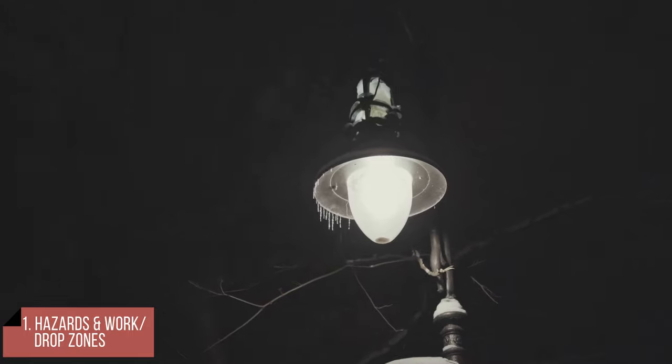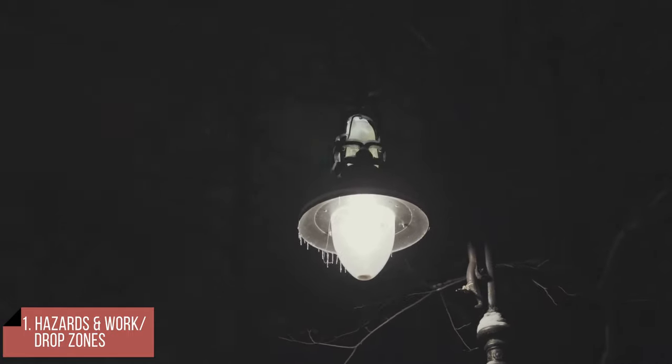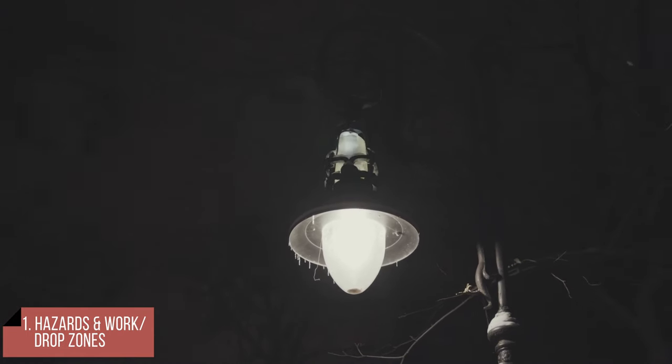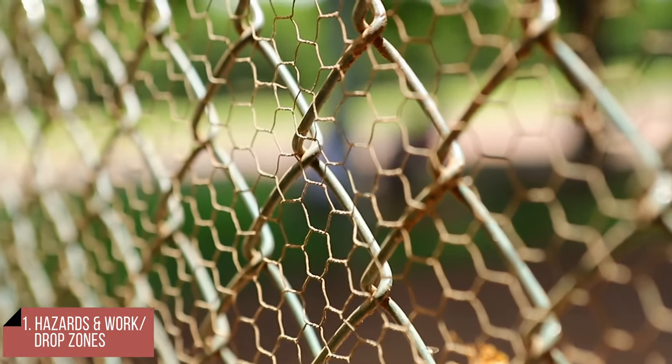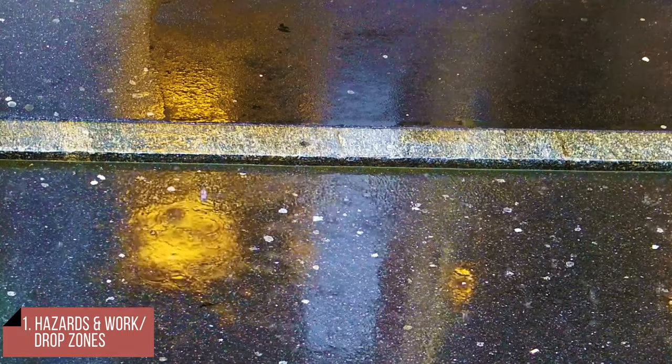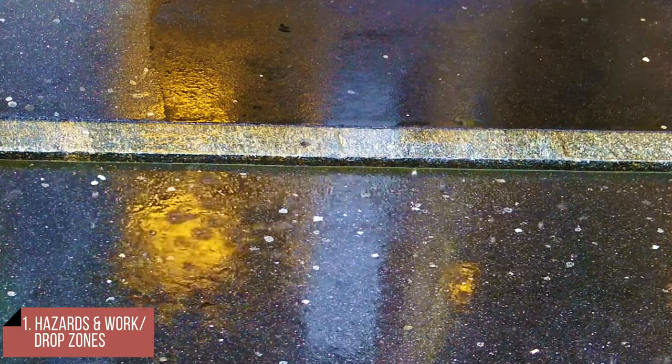After a storm, downed lines add extra danger. Anytime a tree is near a wire, be wary — even a street lamp circuit or phone line can be energized with enough voltage to kill. The operator doesn't even have to touch a wire to be electrocuted; about half of all electrocution fatalities are the result of indirect contact. Make a thorough inspection and remember: fences, gutters, anything conductive can be energized — that includes wet ground. There may be no indication that the site is energized.